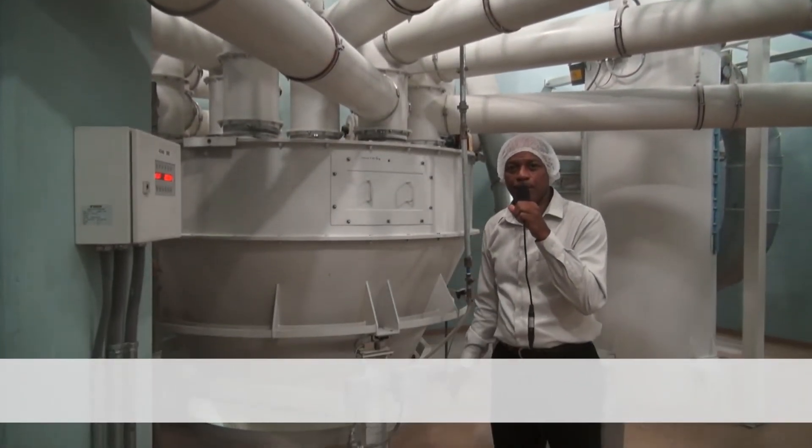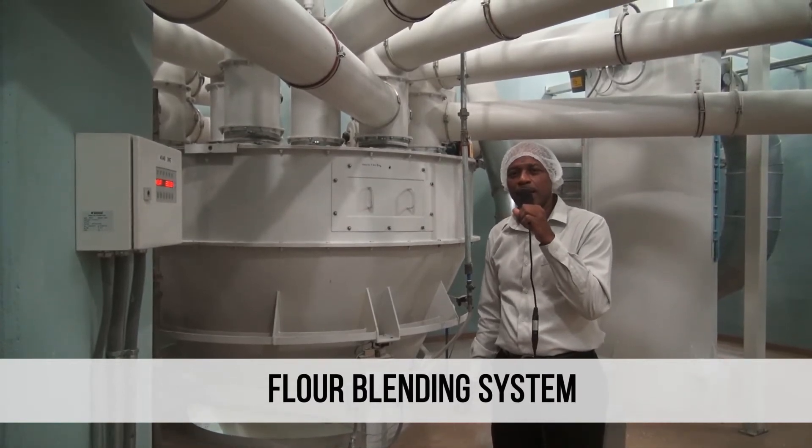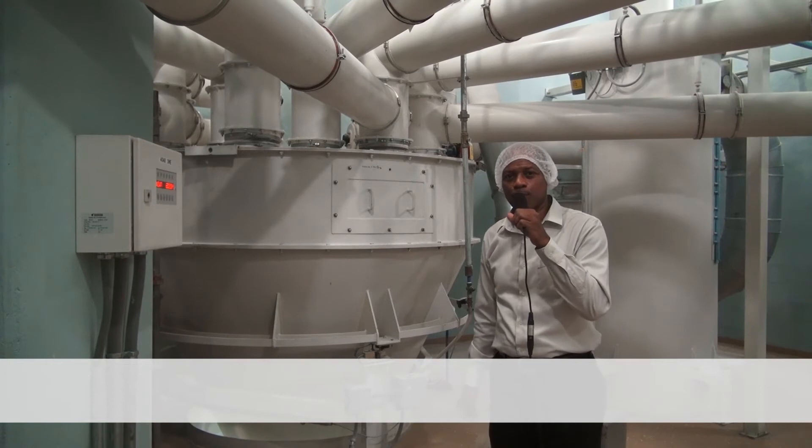This represents our flour blending system. It basically allows us to fulfill a baker's prescription.